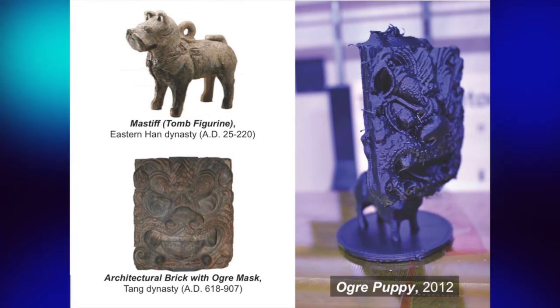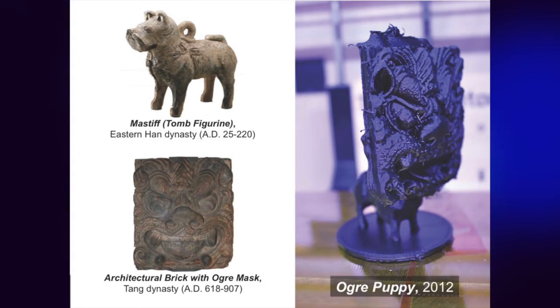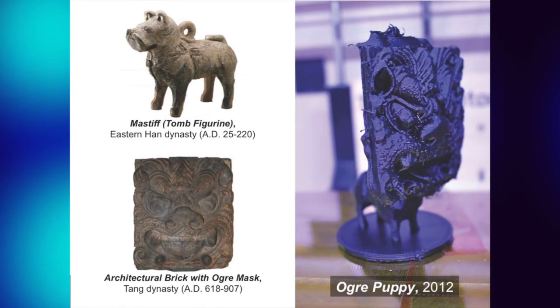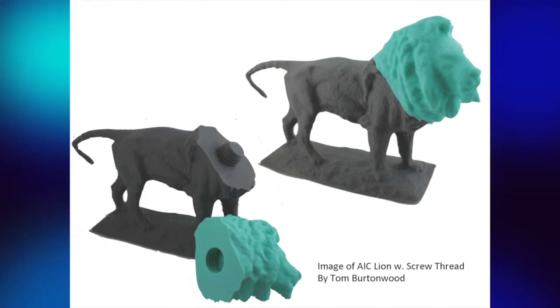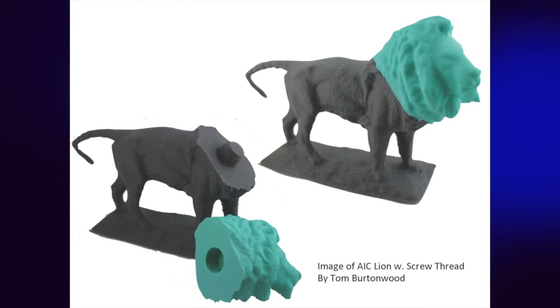This is Tom Burtonwood's mashup. It really gives you the ability to take the collection and mash it together. We've always had this ability in 2D with Photoshop, but this really gives it a 3D dimension — you can take the models and mash them up and then reproduce them on a 3D printer. Tom has also been playing around with mix-and-match parts. This is a screw-on head of the Art Institute's lion, so you could screw on another head or play with different parts.